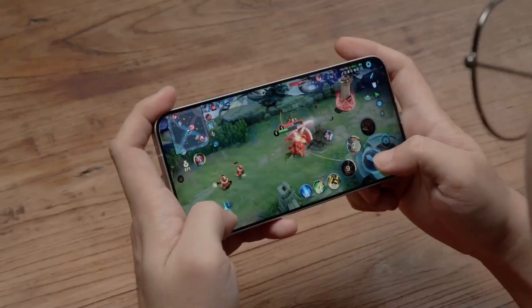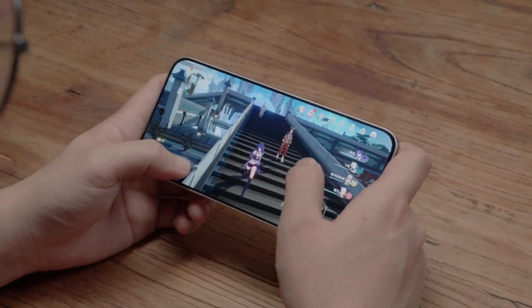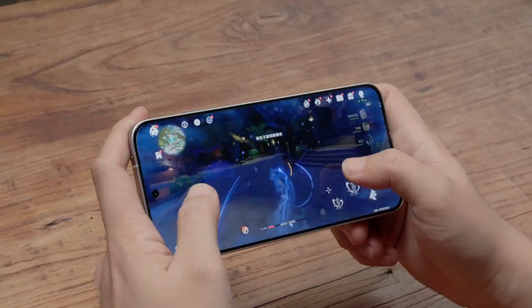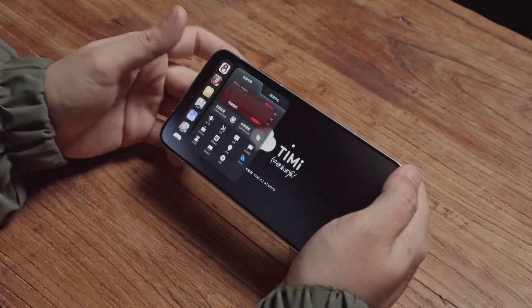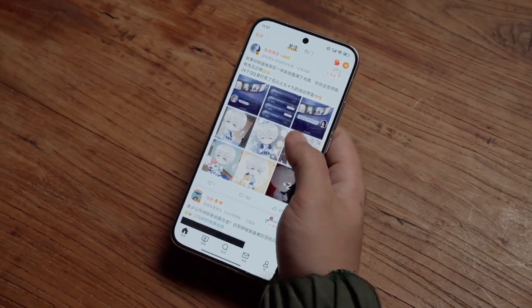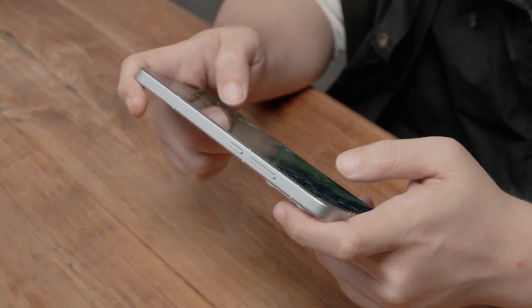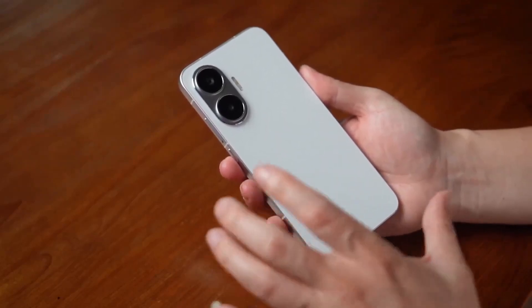From the above tests, the performance of this chip in the Redmi Turbo 4 Pro has indeed reached a fairly high level. The theoretical scores rival last year's flagship chips, and the actual game performance is commendable — it can smoothly run Genshin Impact at higher resolutions. Overall, the all-big-core architecture brings strong performance, and most games can be run smoothly with good stability. However, because current game loads have increased compared to last year, this places higher demands on the phone's power consumption and thermal design.